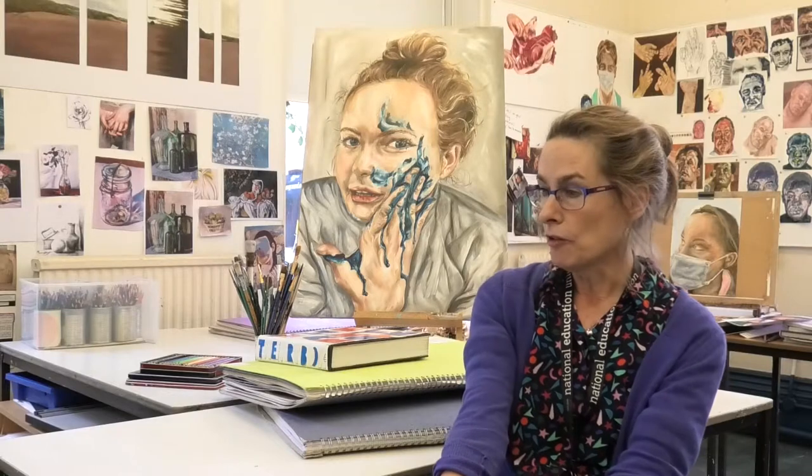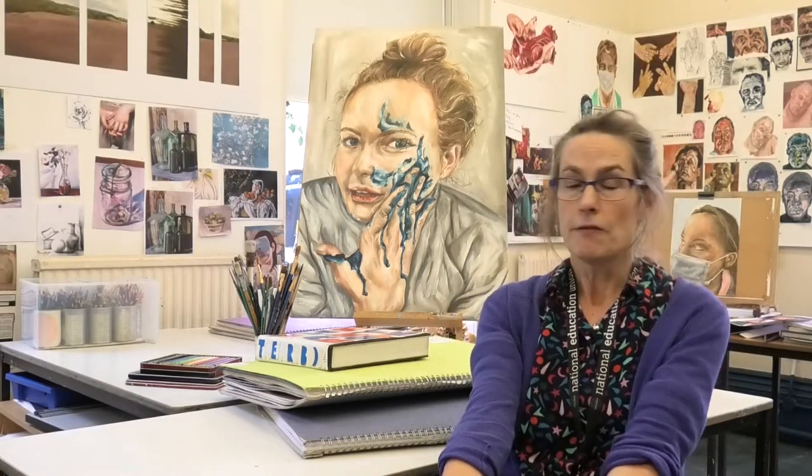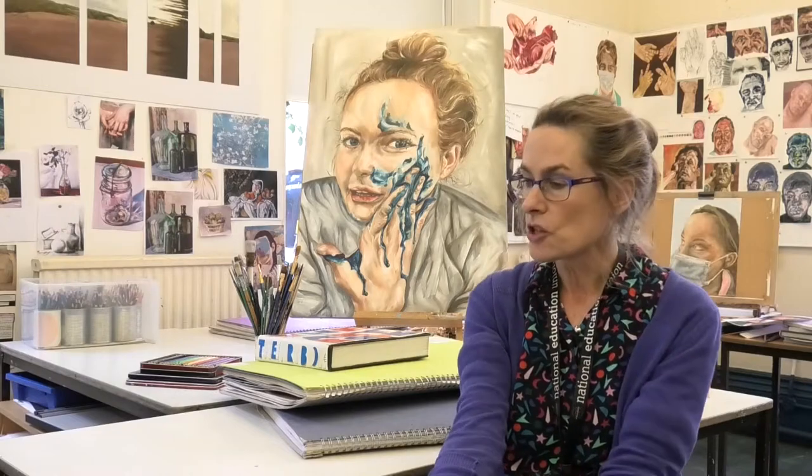In year 12 you build on the skills that you have learnt at GCSE and experiment with media which may be new to you, like collage, oil painting, various forms of printmaking, collagraphs, intaglio and relief printing. You also do some experimental drawing and recording and analysing images.